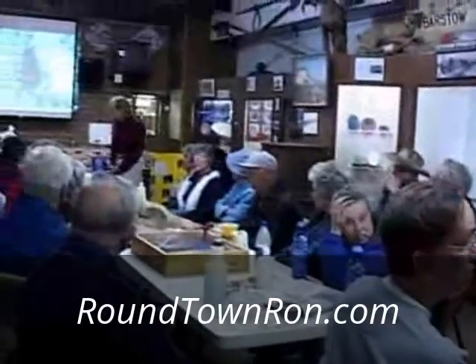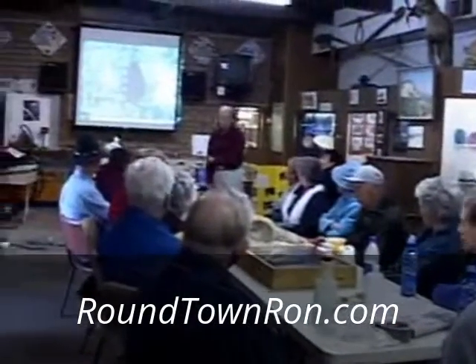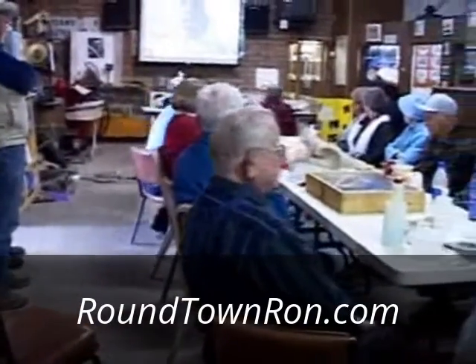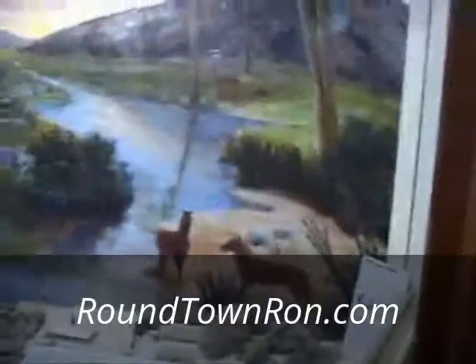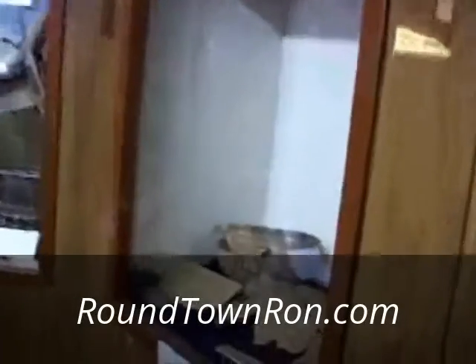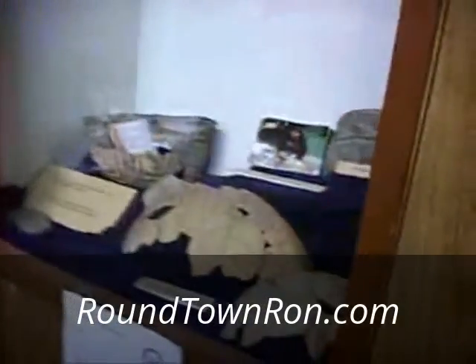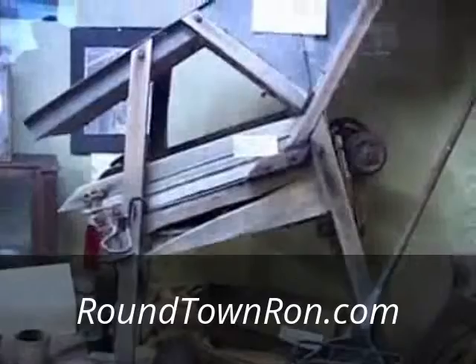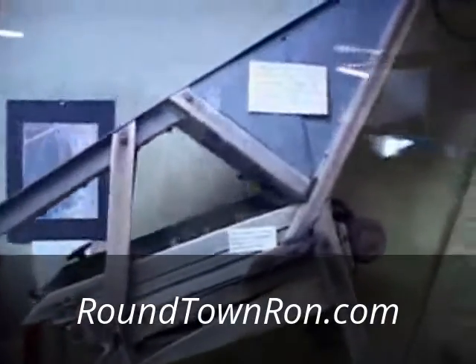If you guys want to look around while I fumble with this and try to find the Barstow Foundation thing I want to show you — this is really quite a museum. It's much larger than I thought. There are a lot of early Indian relics and artifacts. There's a dry washer, and a lot of mining artifacts, of course, for the desert area.